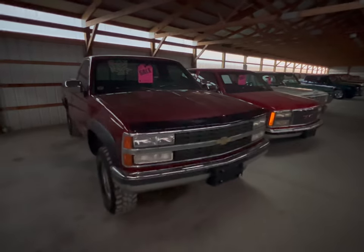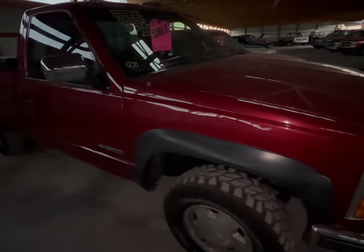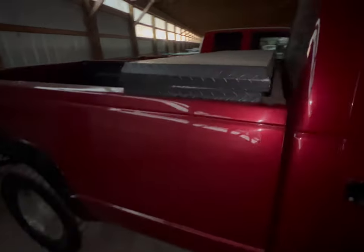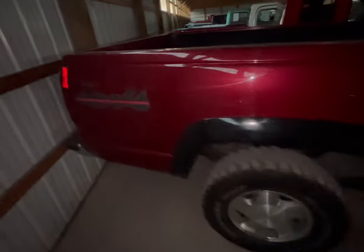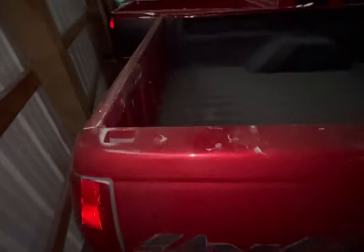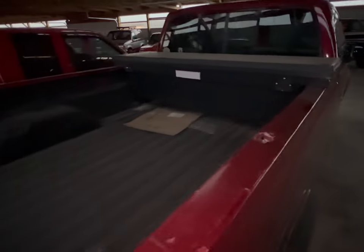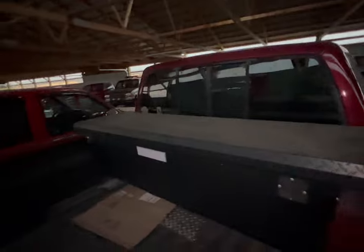We got ourselves a 1990 Chevy pickup 4x4. It's a nice one. We'll do the passenger side. Nice body, and guess what — comes with a toolbox. Bumper seems to be in good condition. It's been sprayed in liner. Basically the inside, but the tailgate didn't get done. But you can always put something on a tailgate. And you have a full-size toolbox.